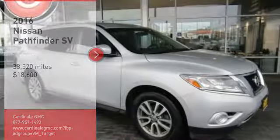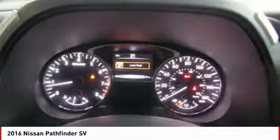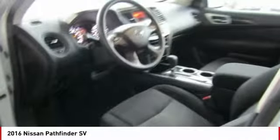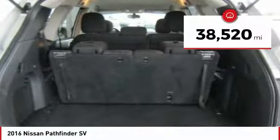We are pleased to show you the 2016 Pathfinder. The Pathfinder has a premium interior with 3 rows of seating for up to 7 passengers, as well as versatile seating and cargo configurations. This SUV appeals to both truck lovers and car lovers and is priced below $20,000. This vehicle has less than 40,000 miles.